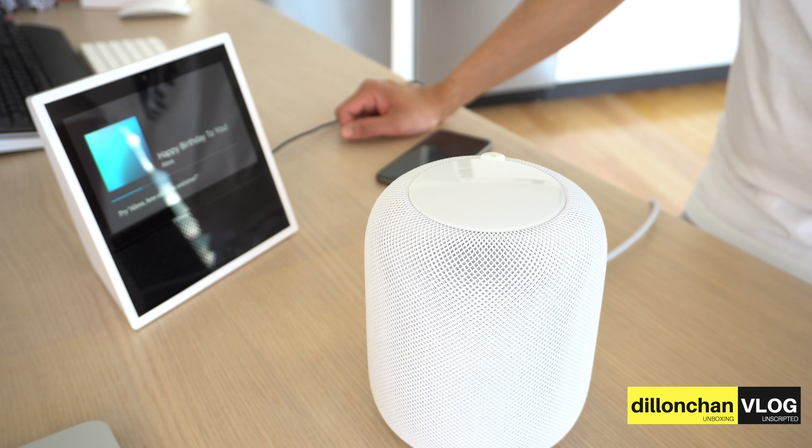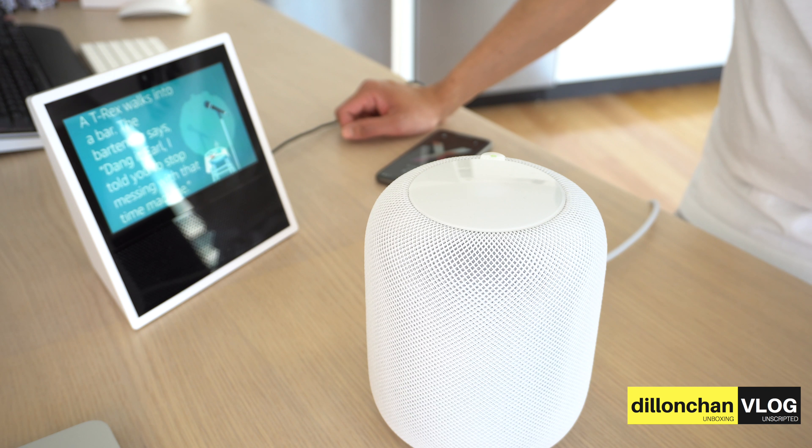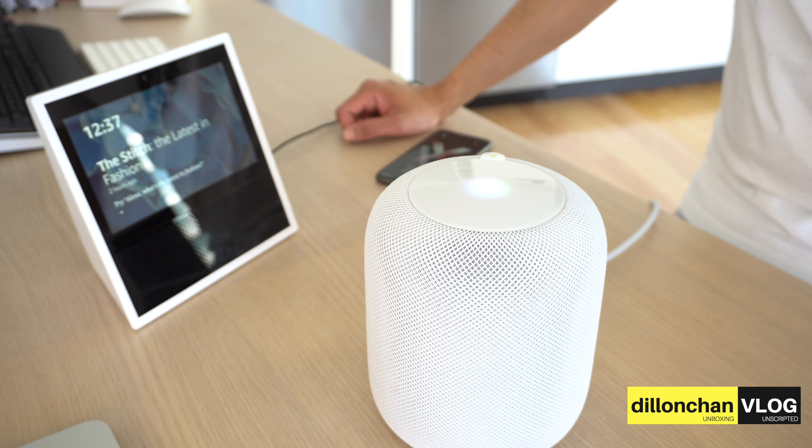Alexa plays Happy Birthday. Then: Alexa, tell me a joke. 'A T-rex walks into a bar. The bartender says, girl, I told you to stop messing with that time machine.' I don't get it. Hey Siri, tell me a joke. Siri responds: 'Nope, can't think of one.' Asking again: hey Siri, do you not know any jokes? Siri again: 'Nope, can't think of one.'